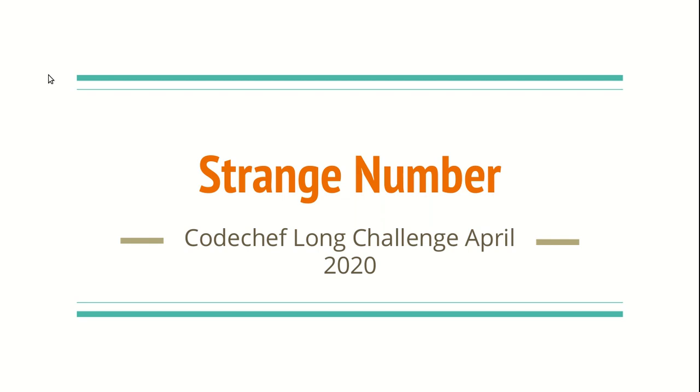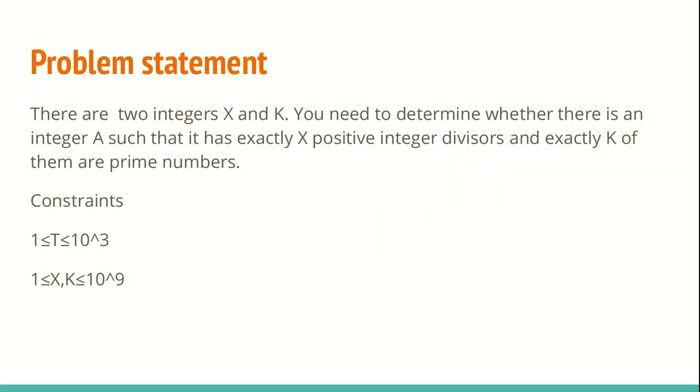Welcome back to our channel Logic to Code. In this video I'll be talking about a problem called Strange Number, taken from CodeChef Long Challenge April 2020. I have rewritten the problem statement keeping all the essential details. You may also look at the original problem statement — the link is given in the description. Let me read this short form of the problem.